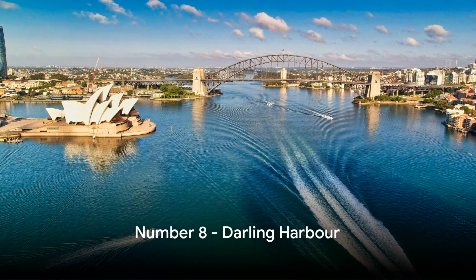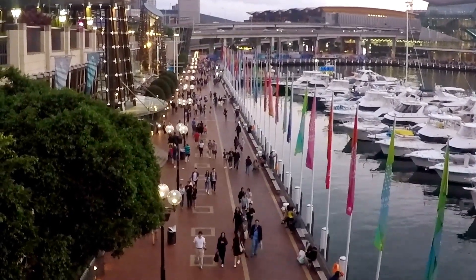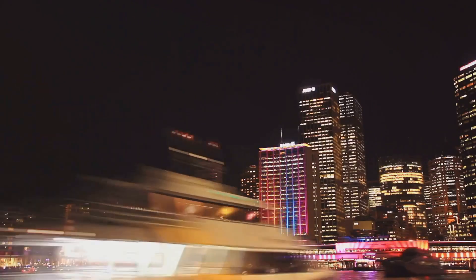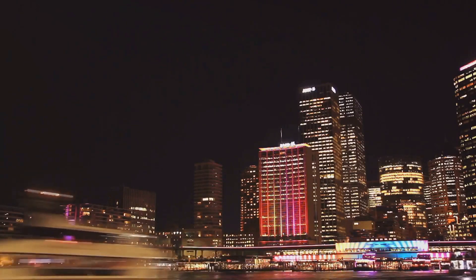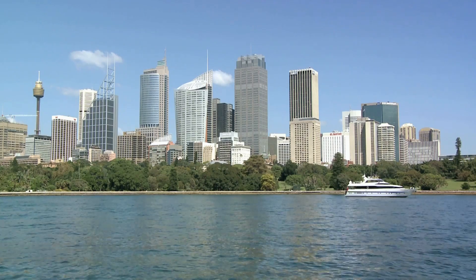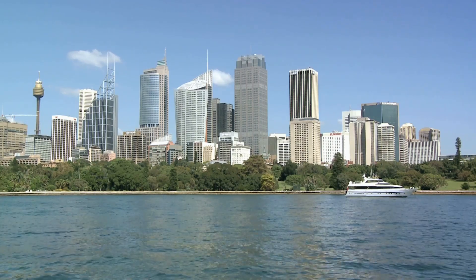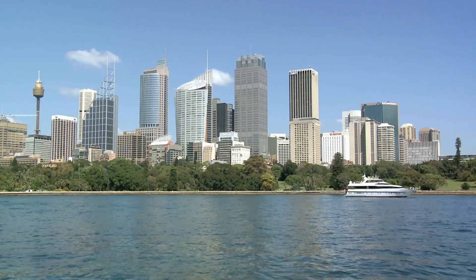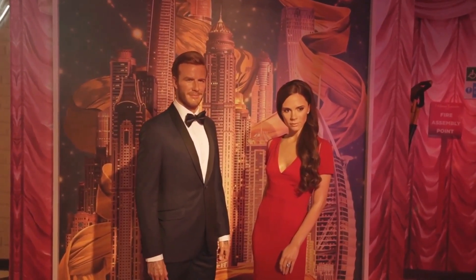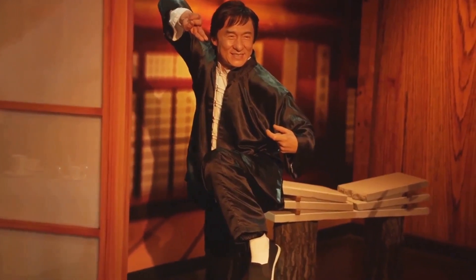At number 8, we have the Buzzing Darling Harbour. This bustling waterfront hub is a sensory feast that's sure to delight any visitor. It's a place where the city's energy flows freely, where skyscrapers and the shimmering harbour waters coexist in perfect harmony. Among the many attractions is the Sydney Aquarium, a magical underwater journey that allows you to swim with the sharks without getting your toes wet. Next up is Madame Tussauds, where you get to rub shoulders with celebrities and historical figures in their wax form.